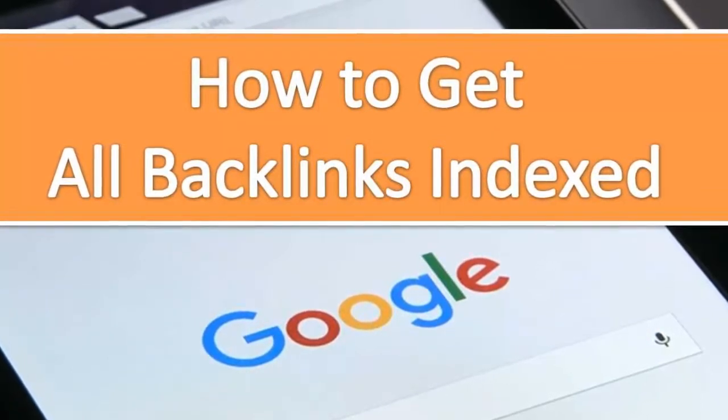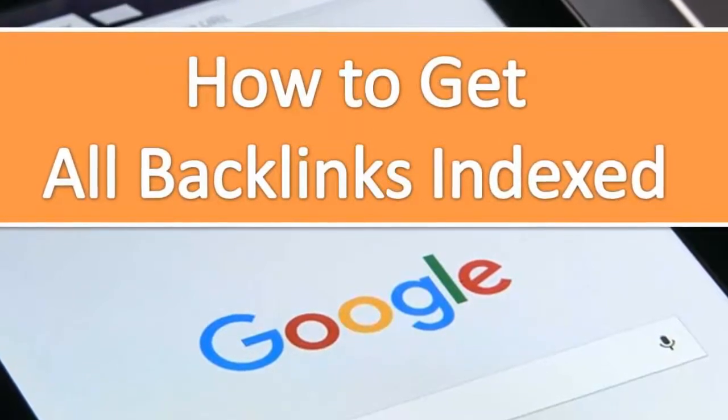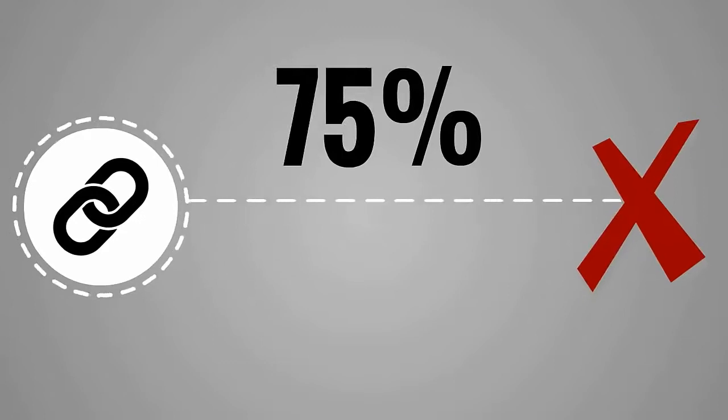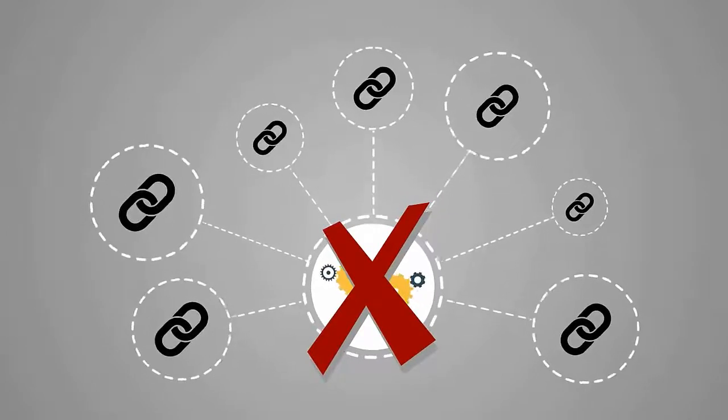Points 1 to 3 are in your hand, but point 4 that I talked about is crucial. I am introducing a very nice tool that can help get your backlinks indexed in Google. Over 75% of your links are worthless and you are missing the most important part of the entire link building process.